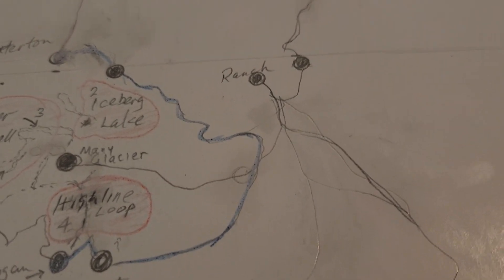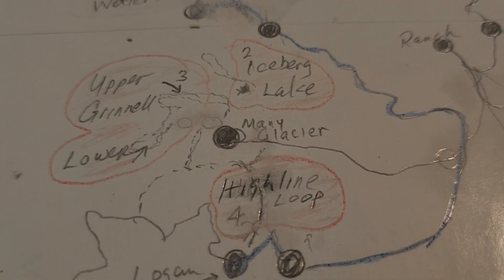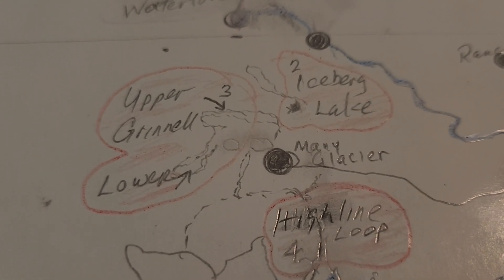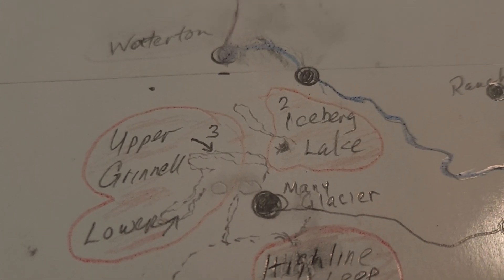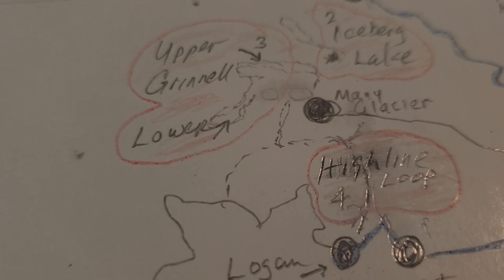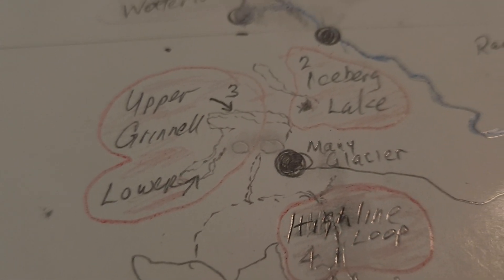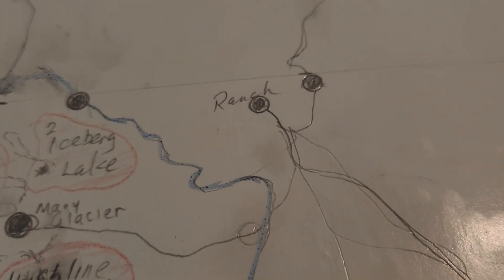Day three, back to Many Glacier. We have tickets for the boat ride across Swift Current and Lake Josephine. Get on the trailhead for Upper Grinnell — we've cut a lot of miles off, so now it's 7.8 miles round trip. We've got enough time to do Lower Grinnell too, that's a short one, maybe three and a half miles or so. Back to the boat, Many Glacier, eat at Babb, back to the ranch.